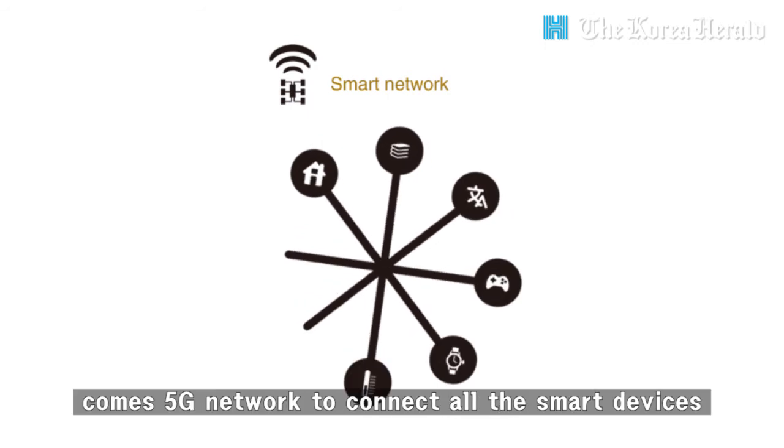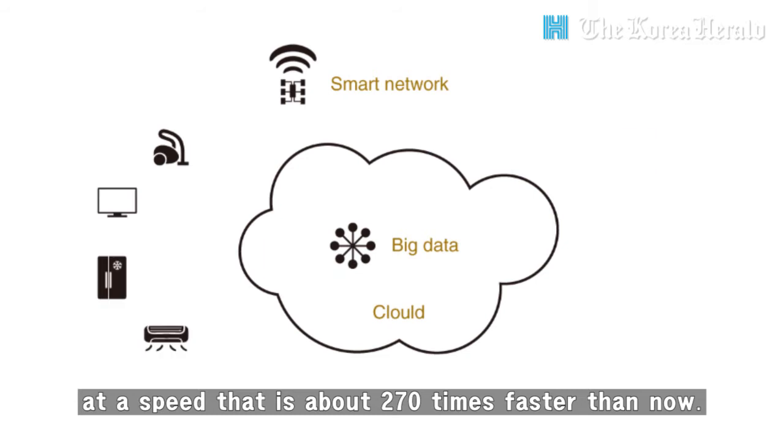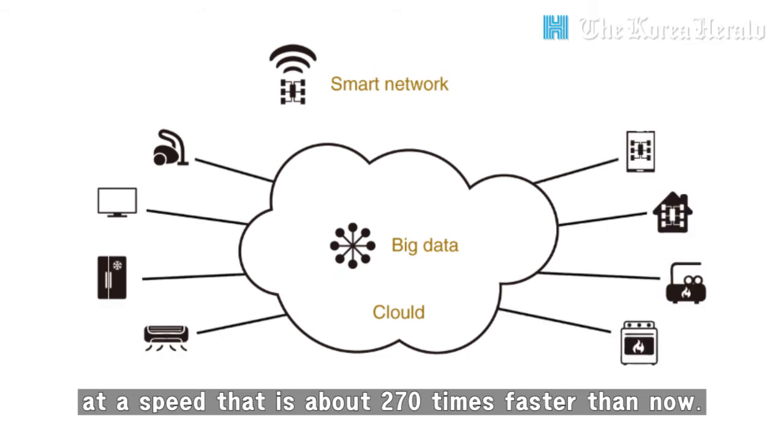Last but not least, comes the 5G network to connect all the smart devices at a speed that is about 270 times faster than now.